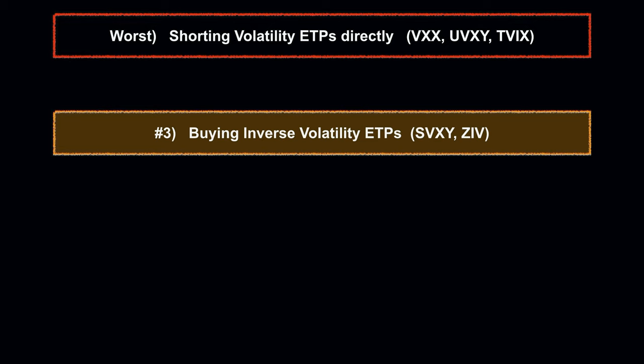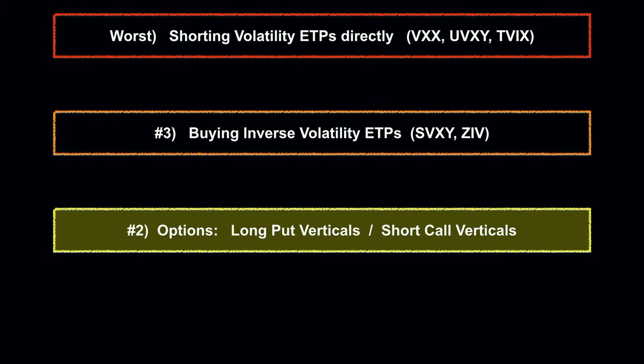Something that can work quite well if you have both a good timing system and good position sizing is going long the inverse volatility ETPs like SVXY and ZIV. SVXY has been made safer because it is only a 0.5 times leverage factor these days. ZIV dropped less than 20% in the February 5, 2018 Volpocalypse event, so it's a fine choice as well. Number three is through long put verticals or short call verticals — a very efficient trade, but it does require an actual trading edge for entries and exits. None of that 10%, 25% threshold nonsense — if you have a good grasp of the volatility metrics, verticals are a great way to short volatility.